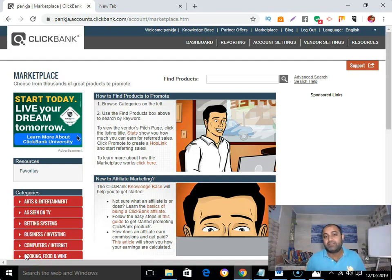Hey, this is Pankaj Singh here. In this video, I'll show you how to find best selling products on Clickbank in 2020. Without any delay, let me show you exactly how to do that.